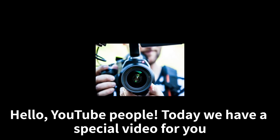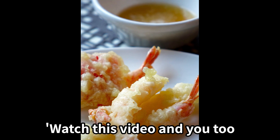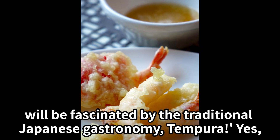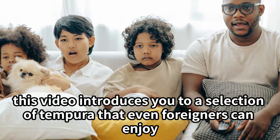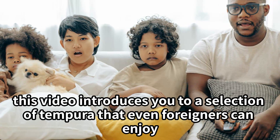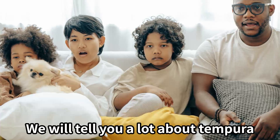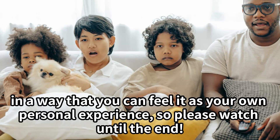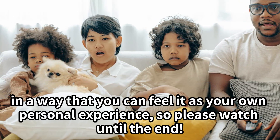Hello, YouTube people. Today we have a special video for you. Watch this video and you too will be fascinated by the traditional Japanese gastronomy, tempura. This video introduces you to a selection of tempura that even foreigners can enjoy. We will tell you a lot about tempura in a way that you can feel it as your own personal experience, so please watch until the end.